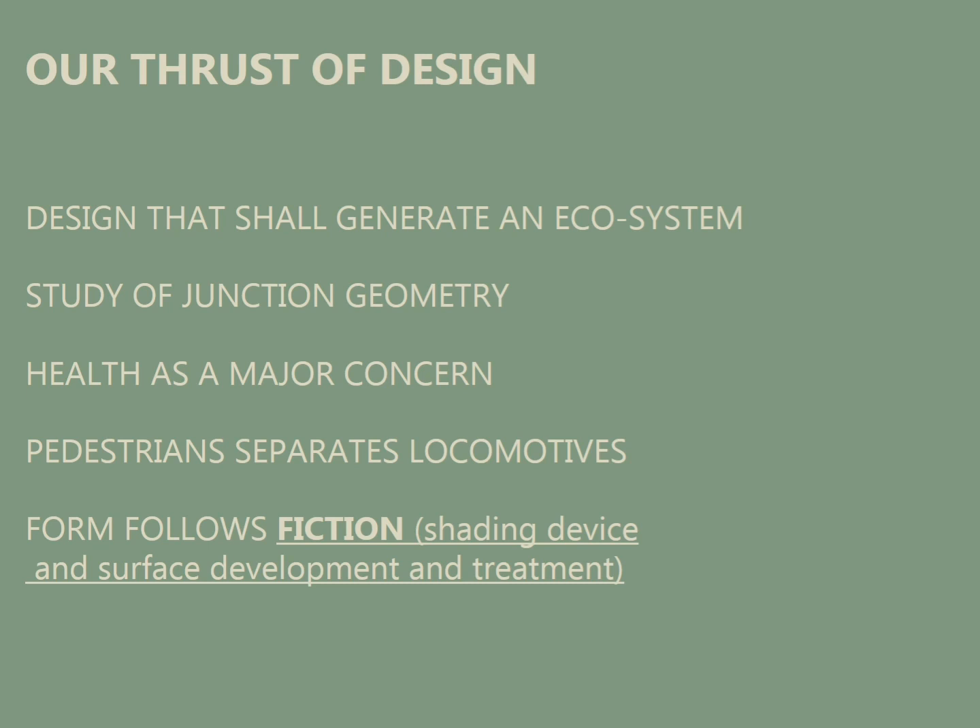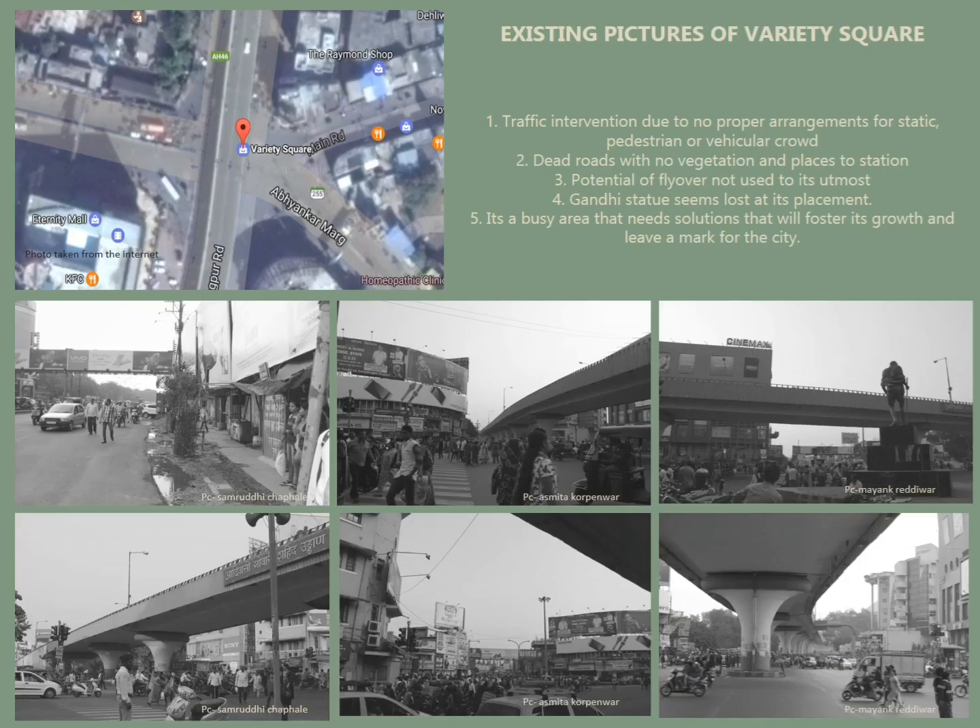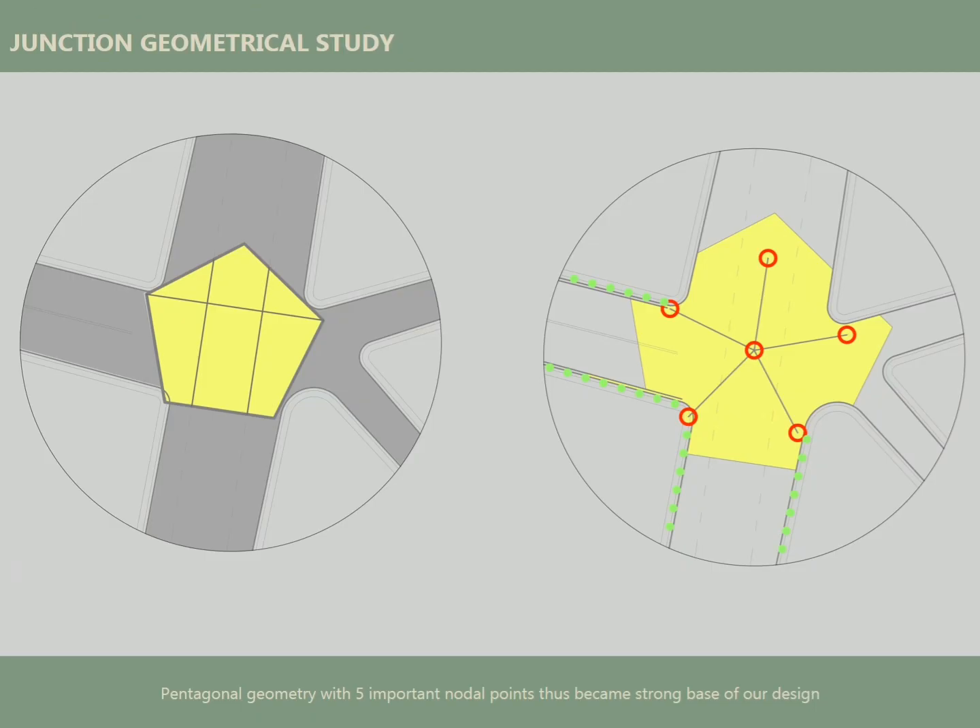Our thrust of design was primarily the geometry and other important points. These were the existing pictures — as you can see there's a lot of chaos — and we identified the Pentagon as the junction geometry, which was the start of our design.